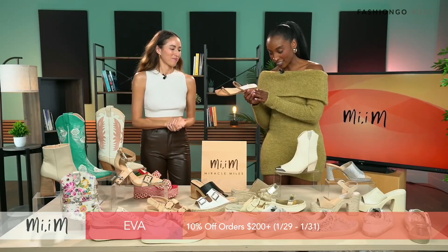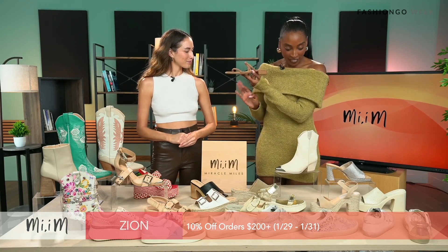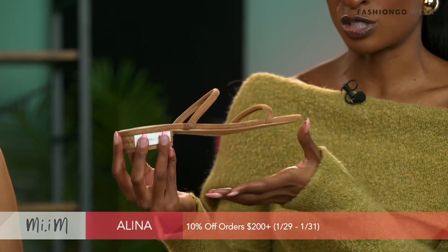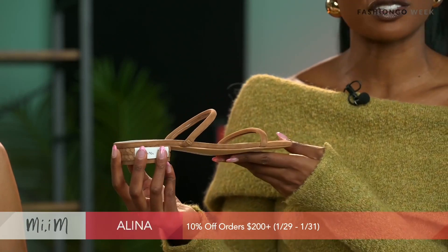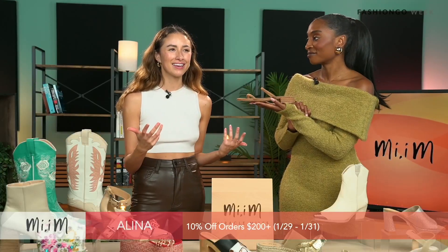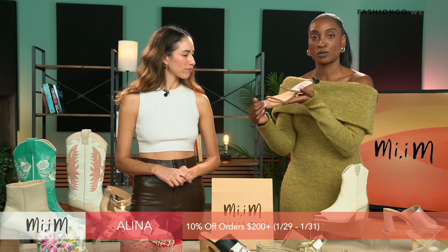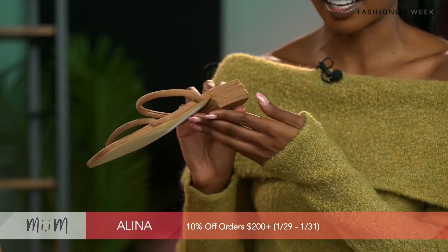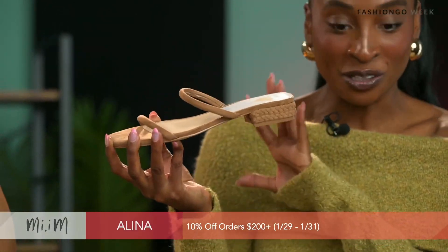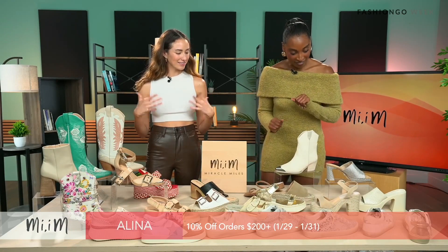Next is the Elena sandal. This is the only flat sandal we're seeing in today's show, which is great because everyone needs a go-to slip-on sandal for summer season. It's a great neutral color — suede fabric along the straps with about a half-inch heel, so you're not completely flat. I love a suede material on a shoe — it's just classy.